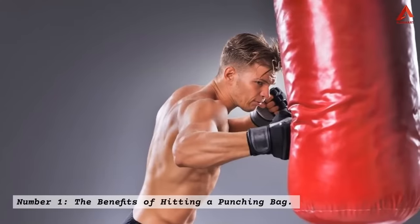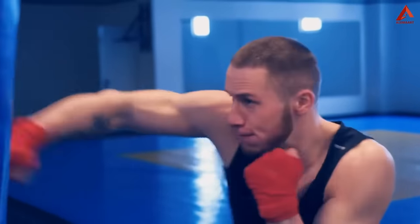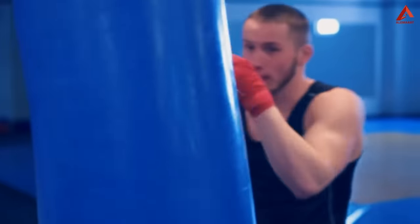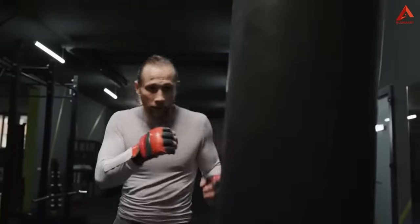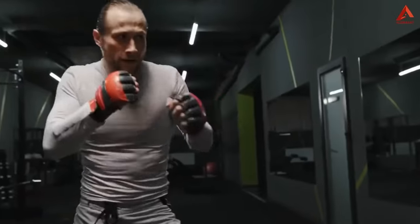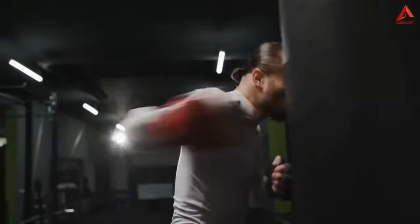Number one: the benefits of hitting a punching bag. Welcome to the first segment of our guide on how to get in shape with boxing. Let's delve into the remarkable benefits of hitting a punching bag. Beyond its dynamic role in the boxing ring, the punching bag is a powerhouse tool for transforming your fitness journey.